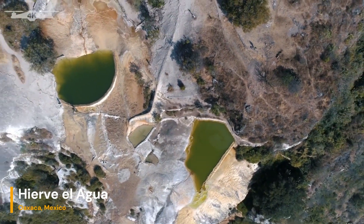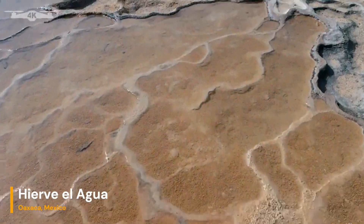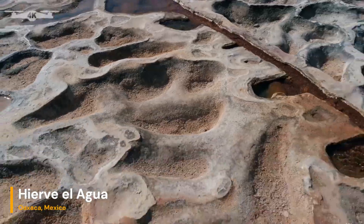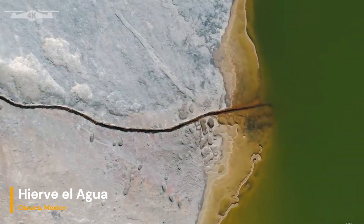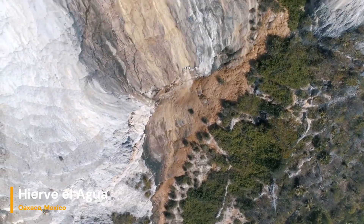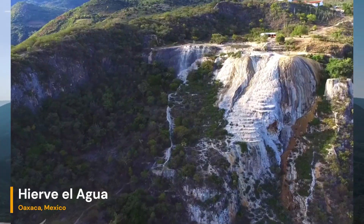As the water trickles over the cliffs and terraces, it slowly evaporates, leaving a brilliant white residue behind. The sulfur content in the springs is responsible for the distinctive smell that permeates the air. Some visitors even believe the sulfur-infused waters to have therapeutic properties.